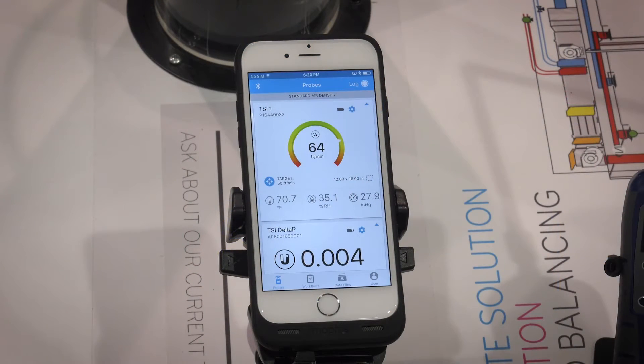The AirPro mobile app is really the heart, soul, and brain of the system. Unlike other apps on the market today, which only display measurements, this is really where we do all of our configuration, data logging, workflows, and much more.